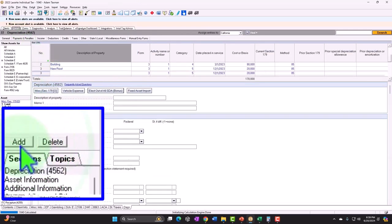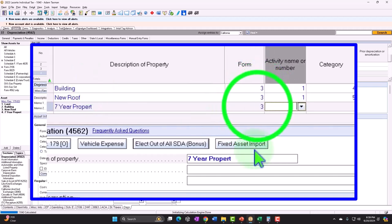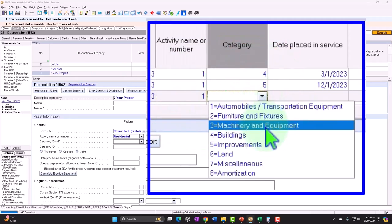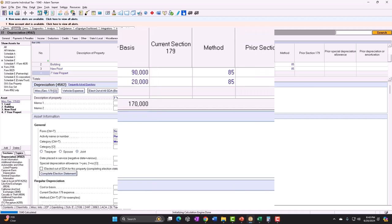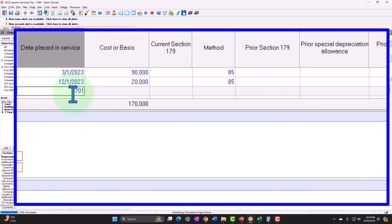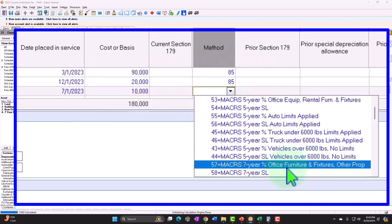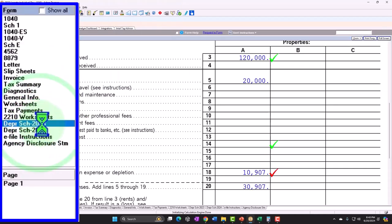So if I was to say, OK, we've got some kind of seven-year property — Schedule E residential property — and this time we're going to say it's machinery and equipment, seven-year office equipment, fixtures and others. Let's just keep it seven-year property. And let's say it was $10,000.